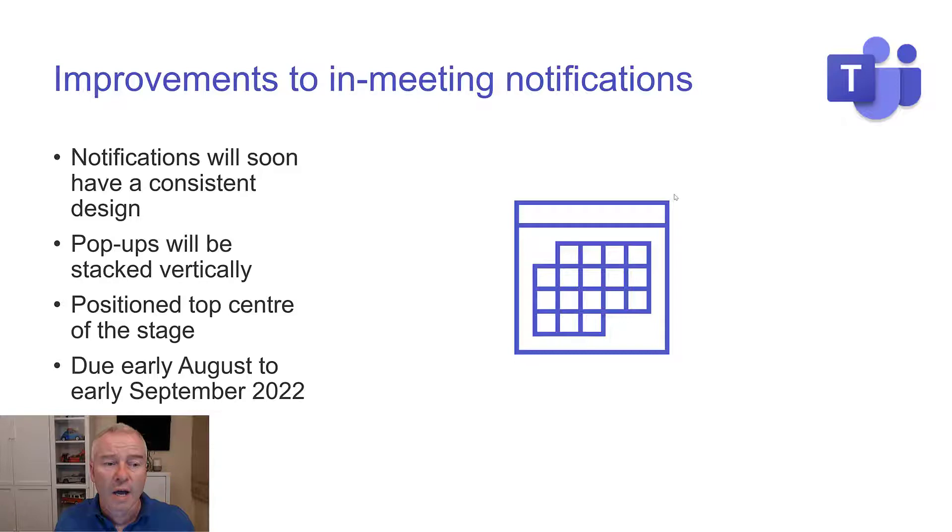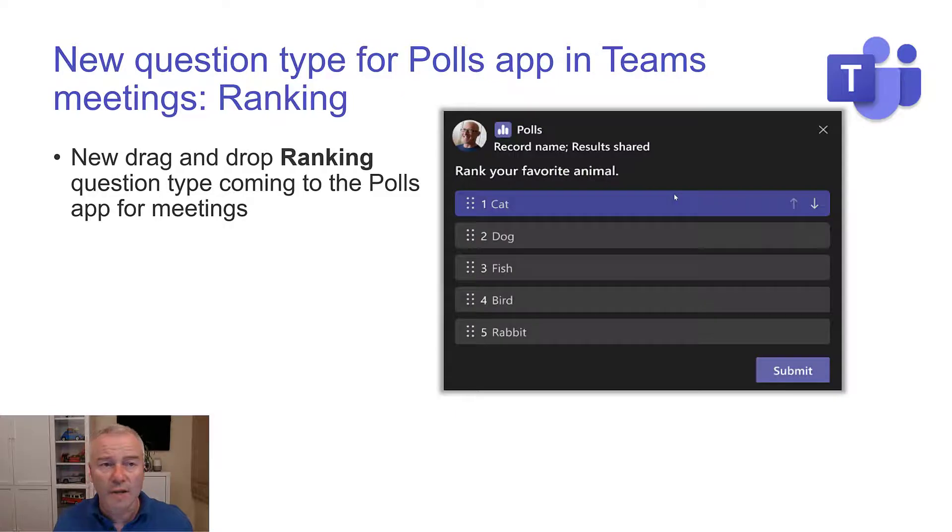Looking forward to this — it's due early August to early September. It's a little way off, and that's the type of update that I think I'll be telling you has been delayed. But look out for that — I really like the look of it.